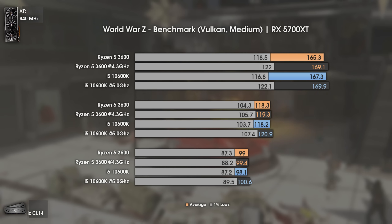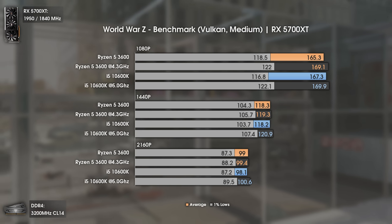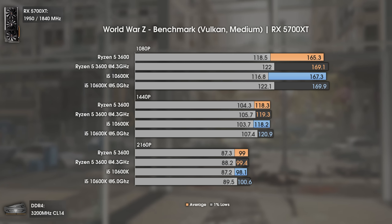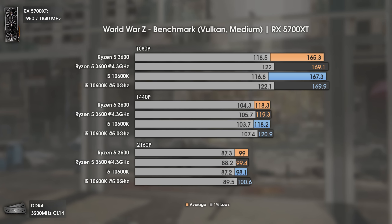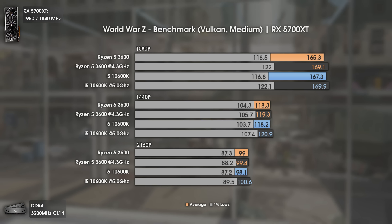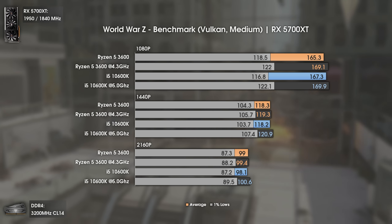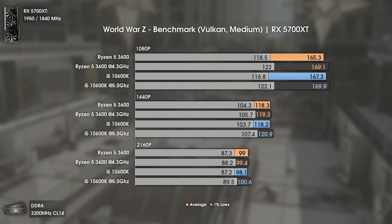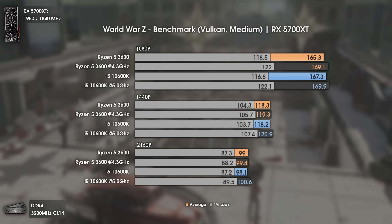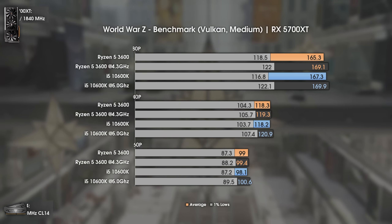The last gaming benchmark is World War Z, also using the Vulkan API. Here both CPUs deliver virtually the same results, even at over 150 fps with no GPU bottleneck at 1080p. Interestingly, the i5 doesn't take the lead even at 5GHz. Overall, both CPUs perform exceptionally well in this game.